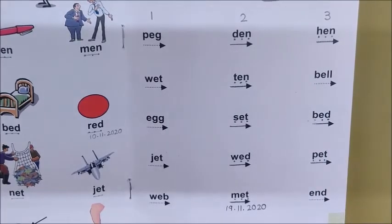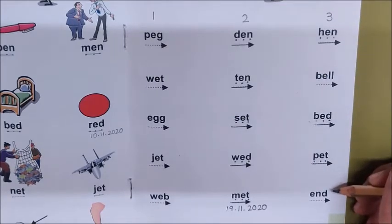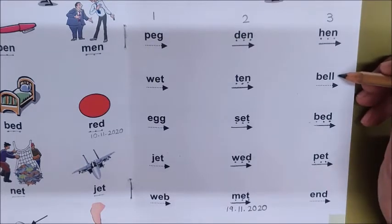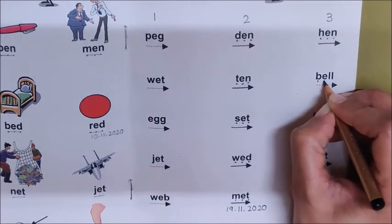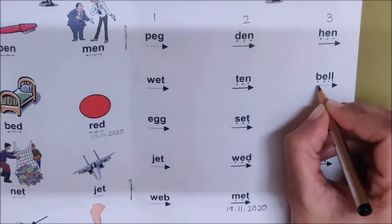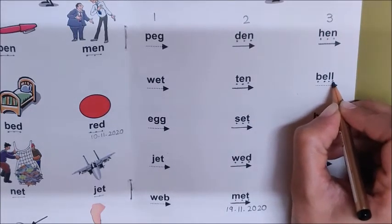Now look for the word bell here children, in column 3. Where is the word bell? Is this the word bell? No. Where is it then? Is this the word bell? Correct. Now let us read this word. B, Eh, L, L. Children, see — we have four sounds in this word: B, Eh, L, L.